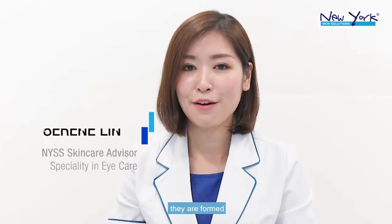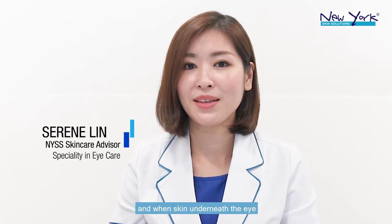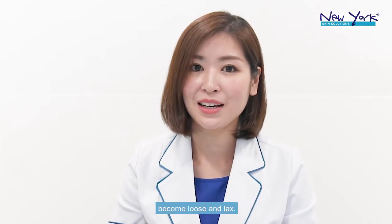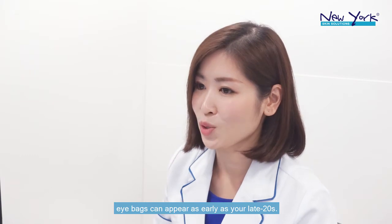As for eye bags, they are formed when fat underneath the eye moves lower and when skin underneath the eye becomes loose and lax. They can also be caused by water retention. As such, eye bags can appear as early as the late 20s.